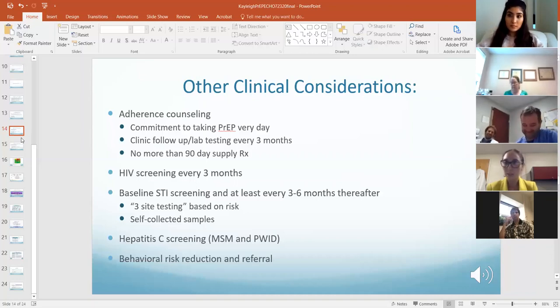Counsel on condom use, counsel on harm reduction practices, syringe exchange, et cetera.